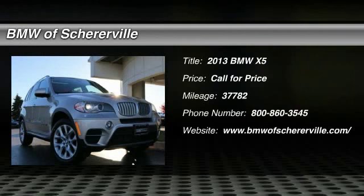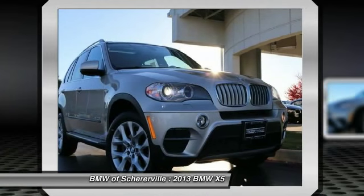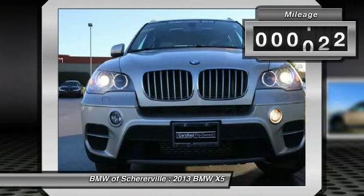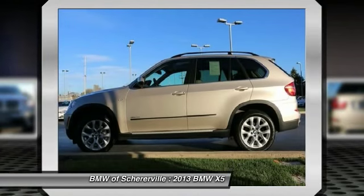The 2013 BMW X5. The BMW X5 is an award-winning performance, space, and efficiency vehicle. This vehicle has less than 40,000 miles. Here are some of this vehicle's great options.